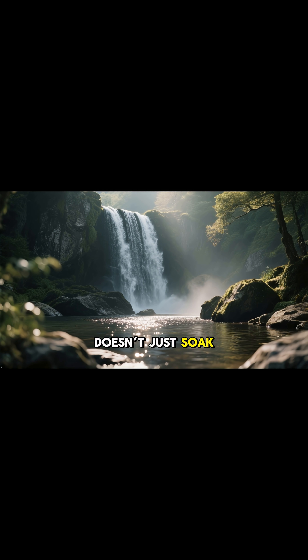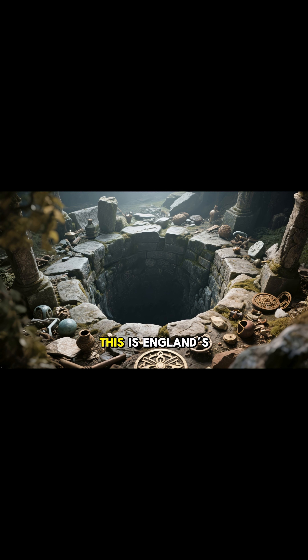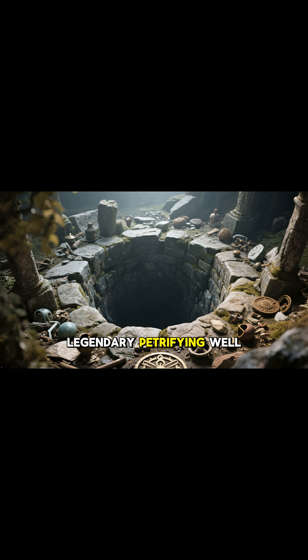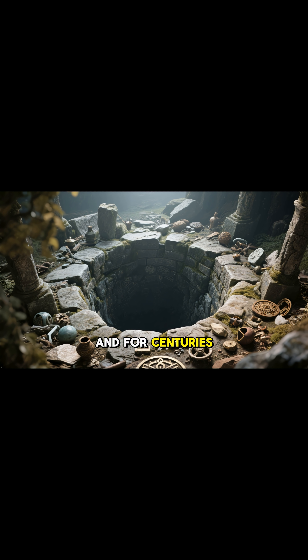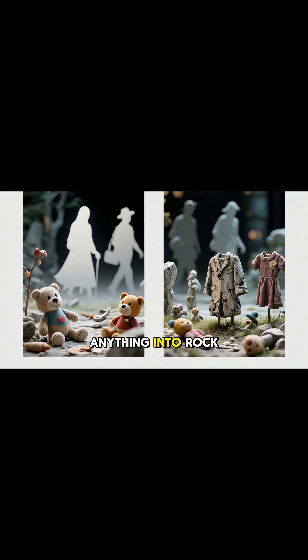There's a place where the ocean doesn't just soak objects — it turns them into stone. This is England's legendary petrifying well. And for centuries, people believed it was cursed, a gateway to another world. Locals swore the water could turn anything into rock.